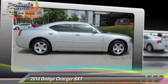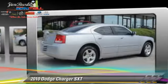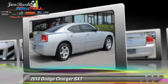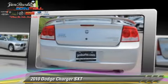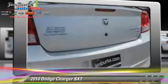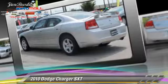The 2010 Dodge Charger SXT, powered by a 3.5-liter V6 engine with an automatic transmission. This vehicle gets up to 23 miles per gallon. This Dodge features side airbags, power steering, and tilt wheel.